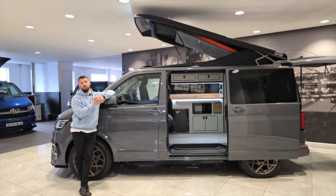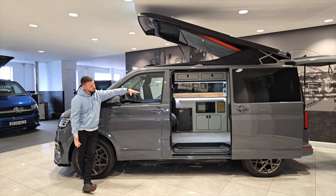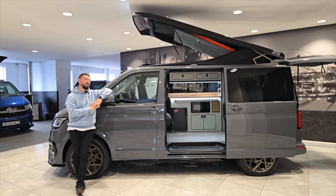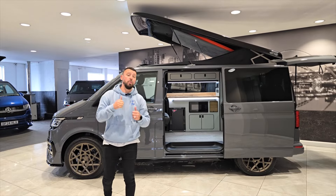We've had loads of interaction on YouTube over recent weeks. This is our 2024 pure gray 110 horsepower Highline — our van of the week — and we think it's a beautiful bit of kit. We look forward to taking your inquiries on it, and thank you for watching the video.